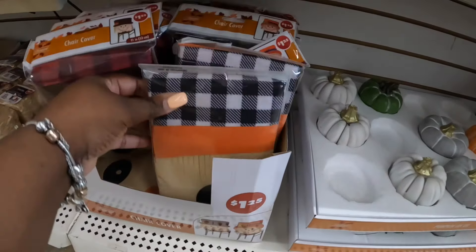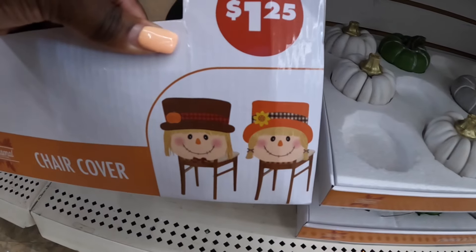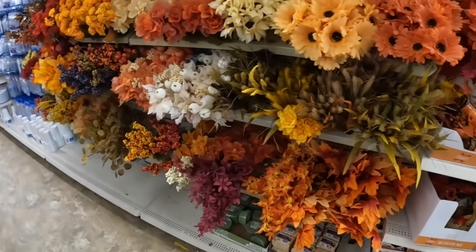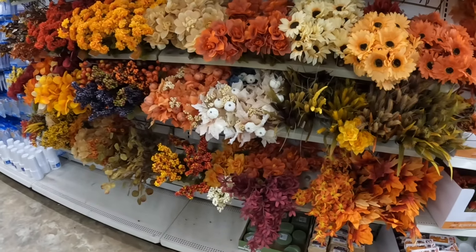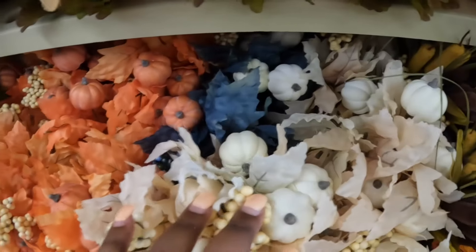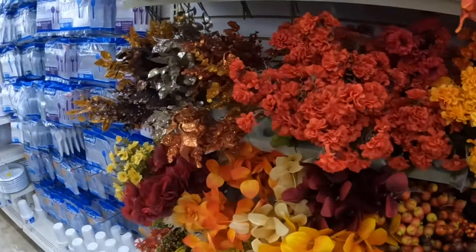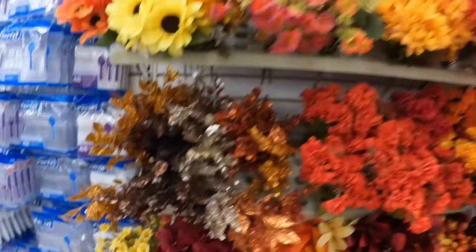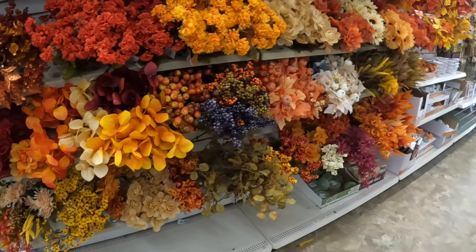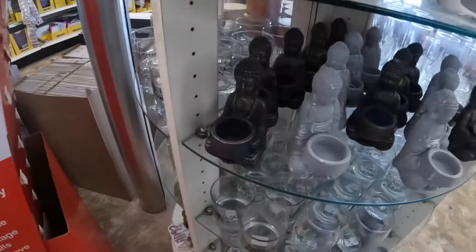And the chair covers — they look so orange. The berries, the flowers — I like these, I like the glittery ones. Some of the flowers to make your wreaths and garlands and stuff. Look at these!